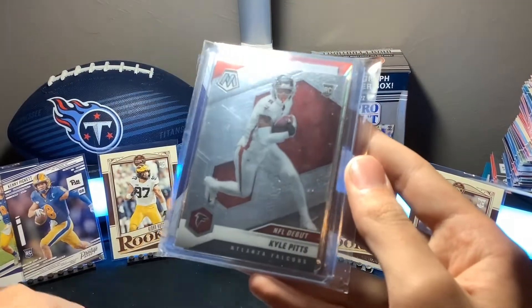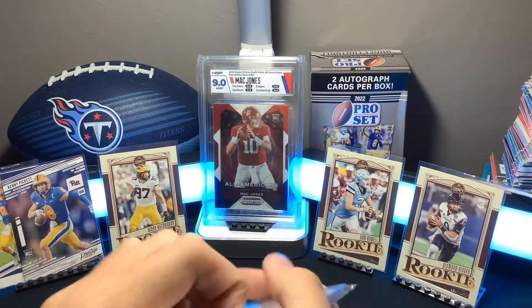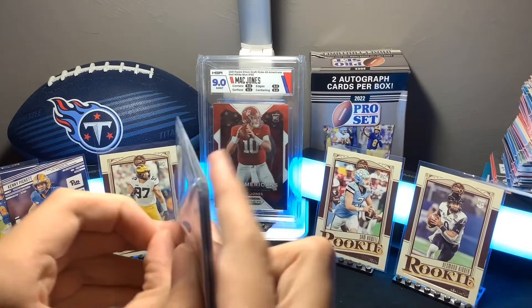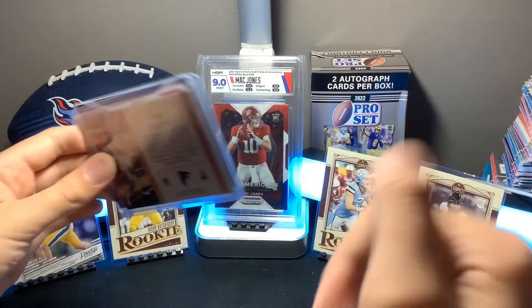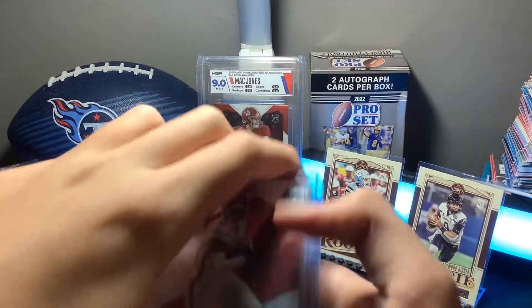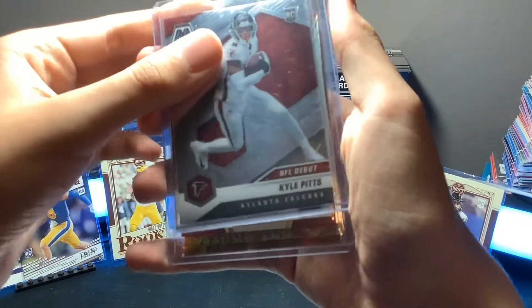The front card is a Kyle Pitts Rookie, which now that I think about it might be a freebie. I may not have paid for this one — maybe I did, who knows. We got a Kyle Pitts Rookie.